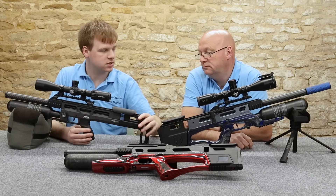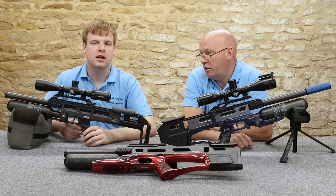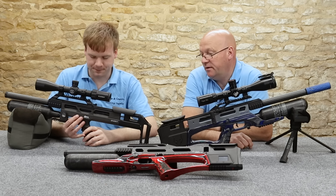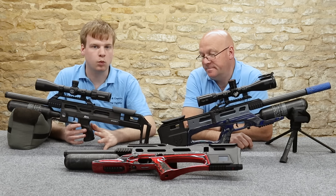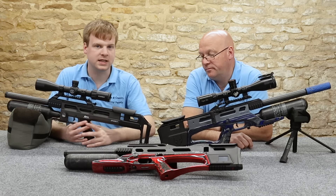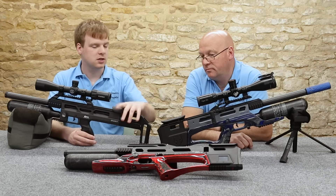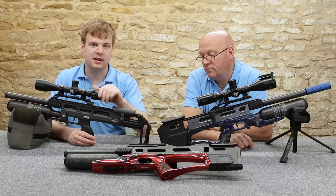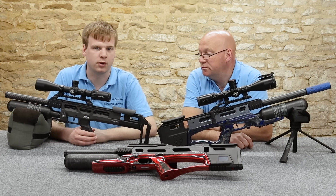A few more similarities: they both come in a hard case — a nice contoured Negrini hard case where you can fit the scope and silencer. And we also give a lifetime warranty with all Daystates and Brococks. So if you buy one from us, as long as you don't mess about with it, you'll be sorted for life. If it starts leaking in 10 years, we'll fix it for you free.